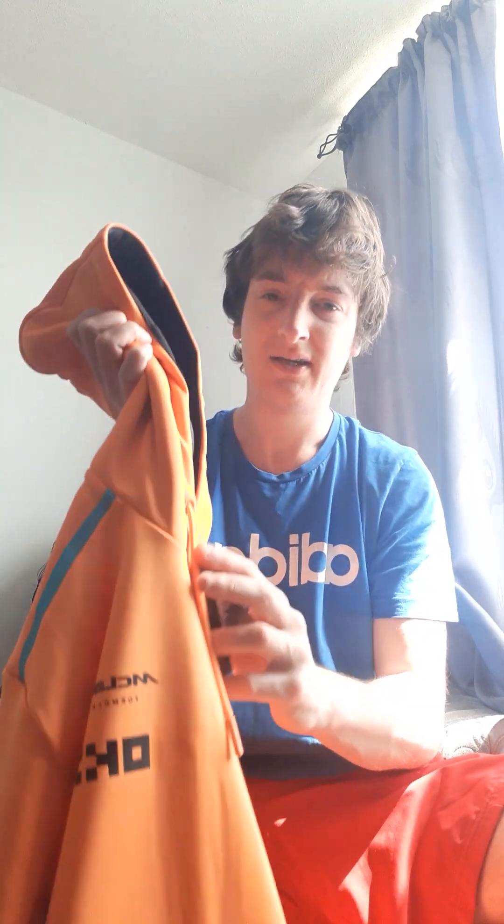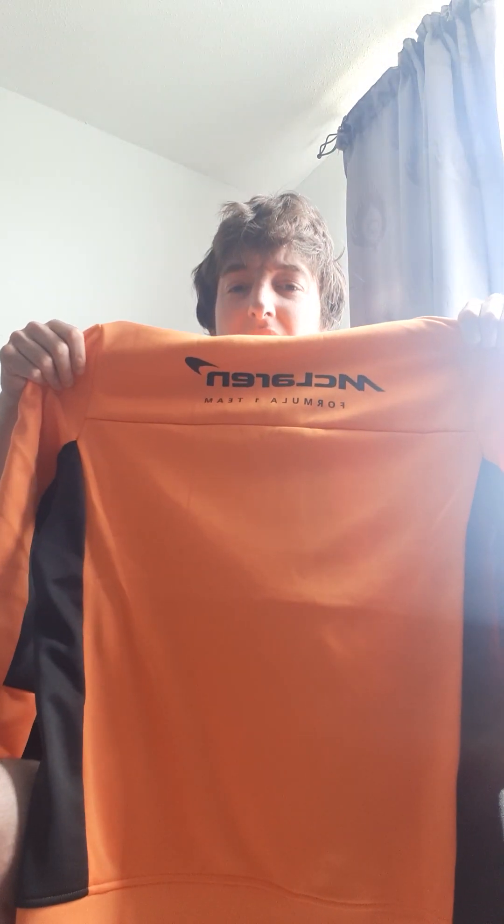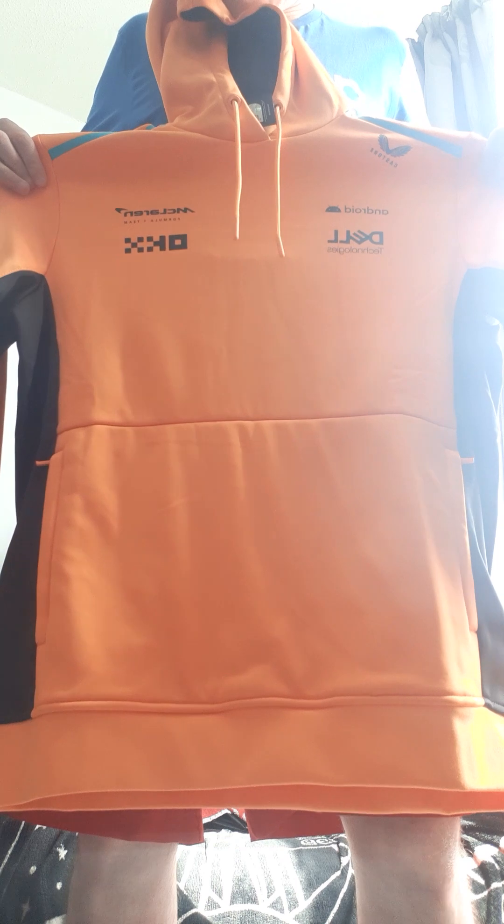Here we are — McLaren hoodie. I've got some paper in here I need to get rid of. Got the official McLaren Formula One Team Castrol branding. On the back we've got McLaren, and the sponsors: Dell Technology, Android, Castrol, McLaren. I'm going to pull it on and see what the fit's like.